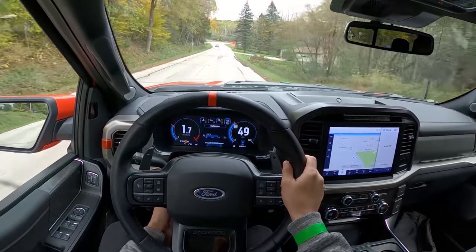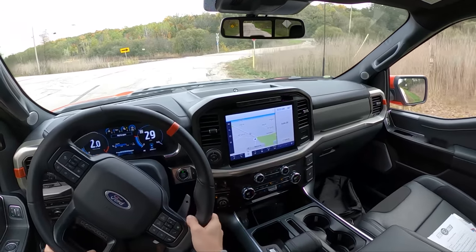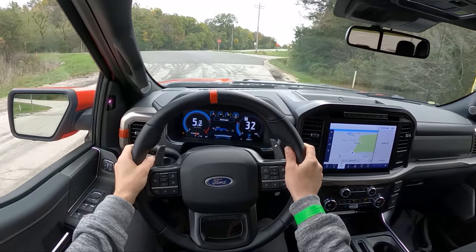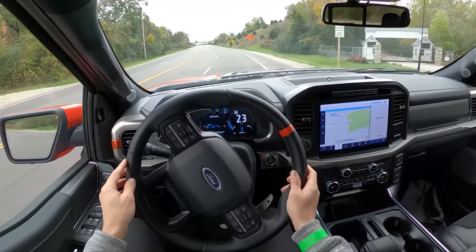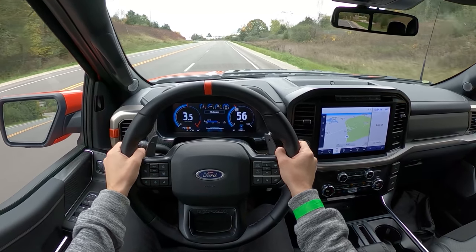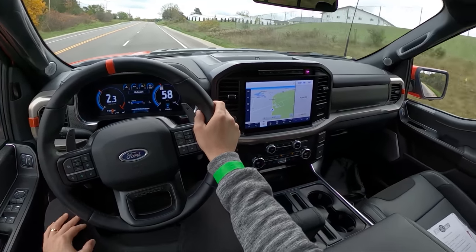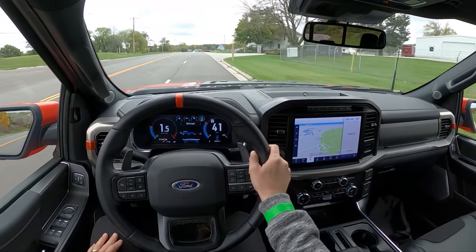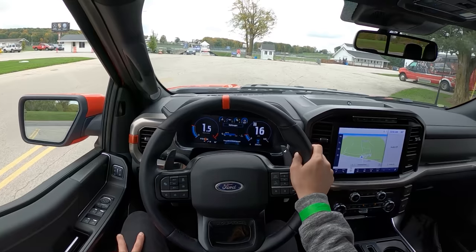I have a nice driving position and a lot of adjustability with the steering wheel. Great visibility — I am towering over literally everyone else on the road. This is so much fun. For just being in rear-wheel drive it's putting its power down pretty well on these BFG KO2s. Really good first impressions on this new Raptor. There's just so much personality, so much character, and I've been smiling this whole drive.